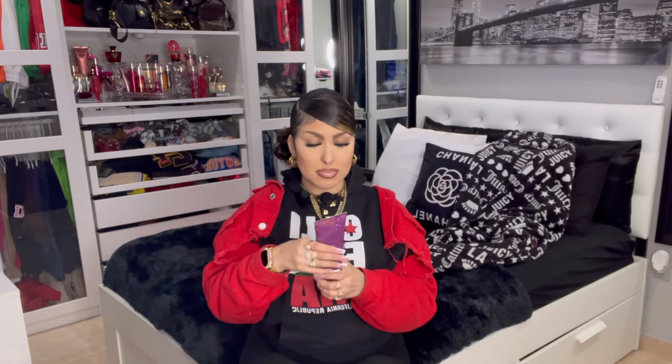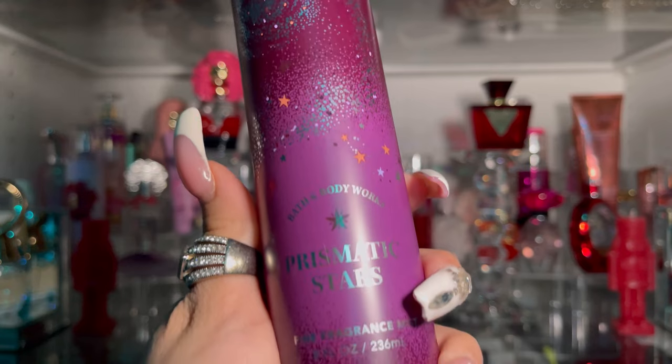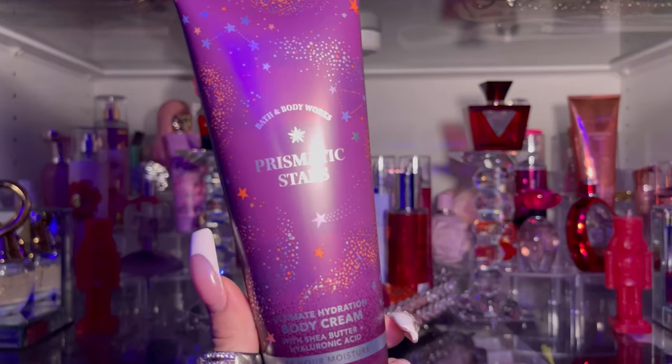The next fragrance is Prismatic Stars — I'm not sure if I'm pronouncing it right. This one smells like raspberry and I like the smell overall. I also got the lotion for Prismatic. For a closer look, the fragrance notes are raspberry starburst, mystic plum, and cosmic cashmere.